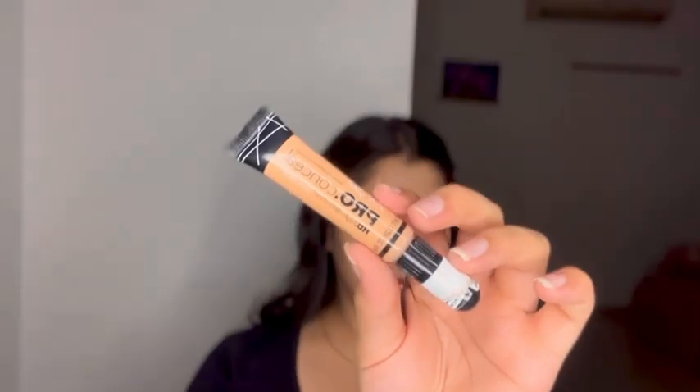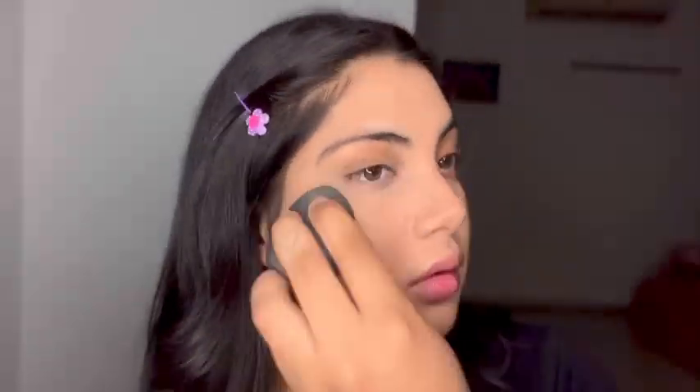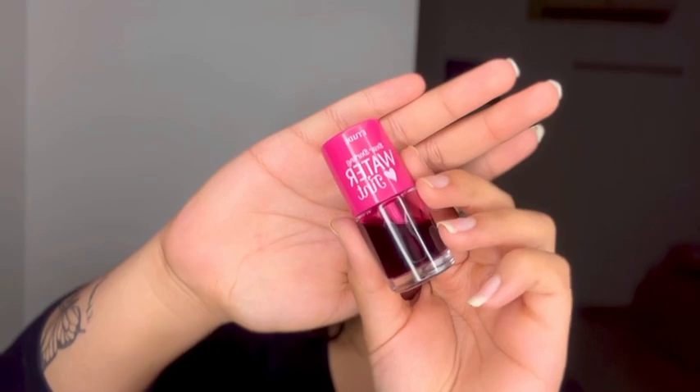Next comes concealer — this is the LA Girl Pro Conceal concealer in creamy beige. I'm just gonna apply it on my under eyes, my dark regions, pimple marks, or any dullness that I have on my face. Again, blending is the key, so just blend nicely.